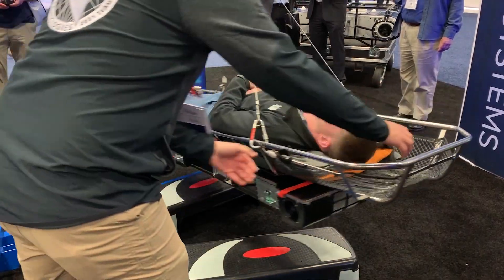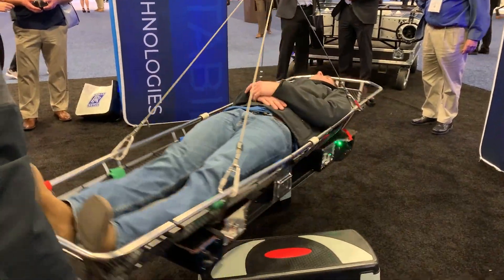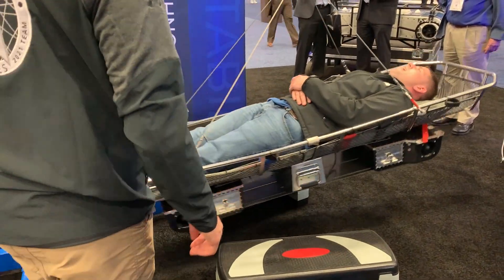According to the company, medevac operators can hoist four people with the Vita Inclinata system in the same time it takes to hoist one patient with an ordinary hoist system.